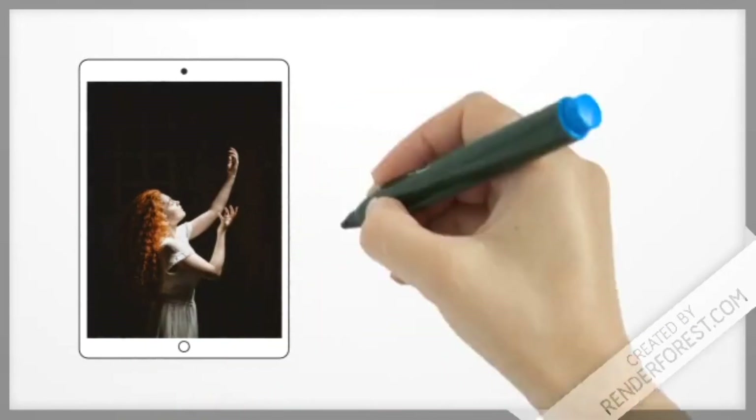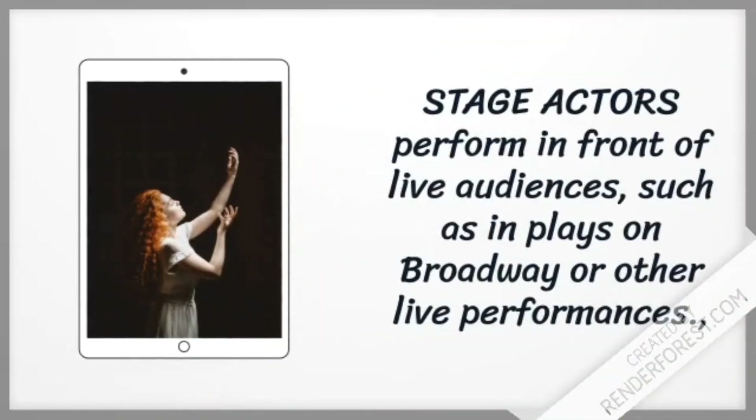Stage actors perform in front of live audiences, such as in plays, on Broadway, or other live performances.